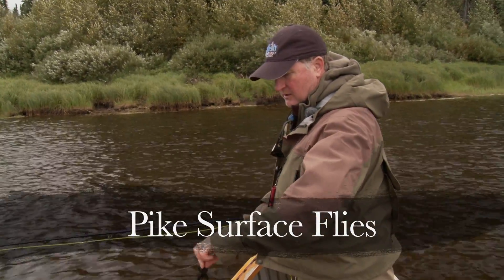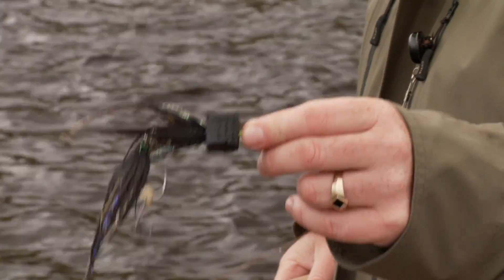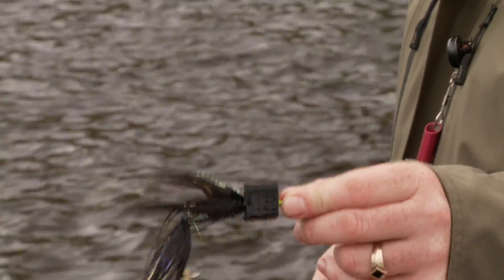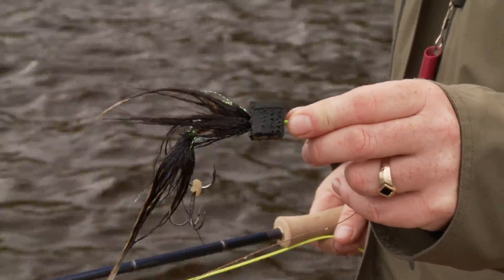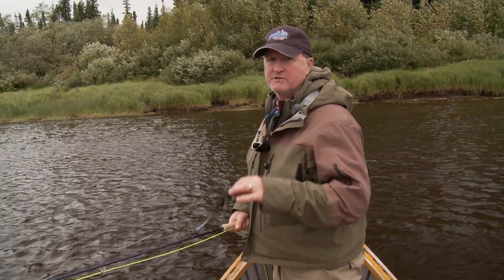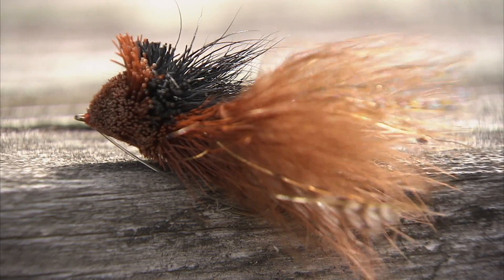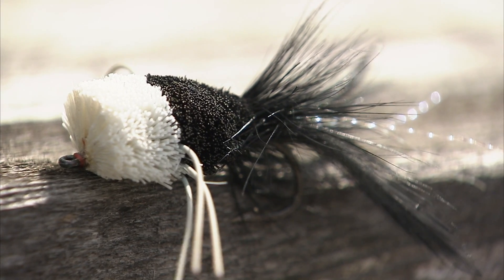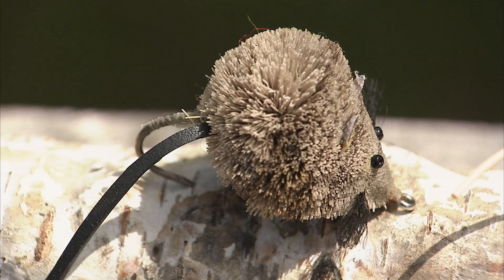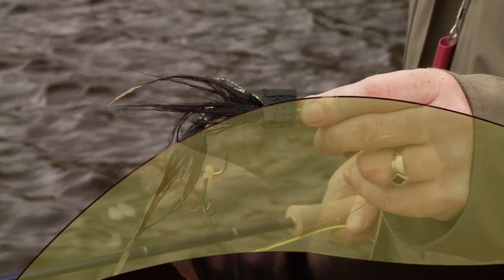The surface flies I'm using for pike — there's a number of good ones out there. This one is designed by Brad Bowen, who's a big musky angler. Musky flies are excellent for pike — I use them all the time. Other surface patterns I've had success with are deer hair poppers, the shaving brush, mouse patterns, red and white tarpon poppers, and of course, the Swing Hips.